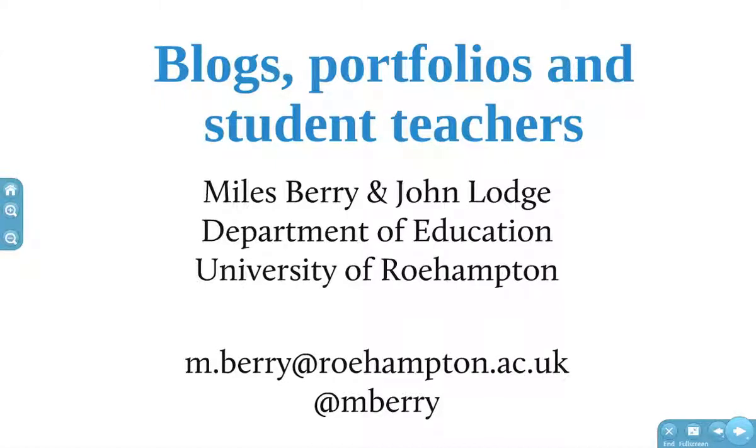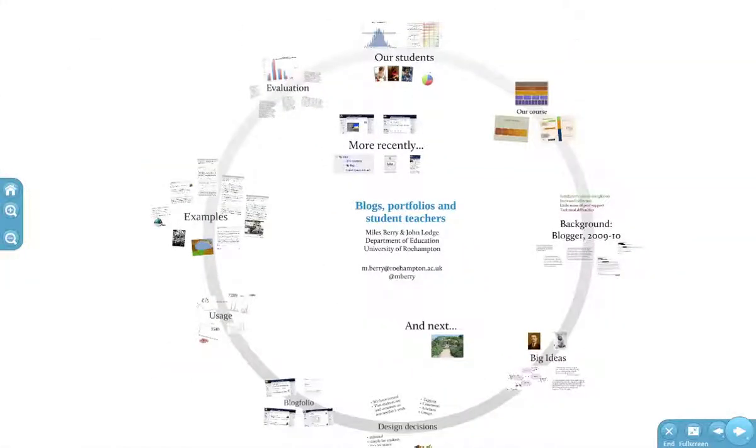It's a pleasure to be here. This is my second Pelican. I was here about three years ago with my last Easter holiday as a teacher. I've only been at Roehampton two and a half years now, having a whale of a time working with about 1,100 people who are training to be teachers. This morning I'm going to tell you about the students I work with, talk about one of our modules, and then tell you about our blogging journey.